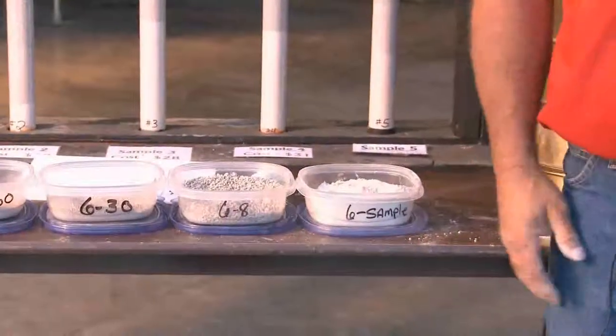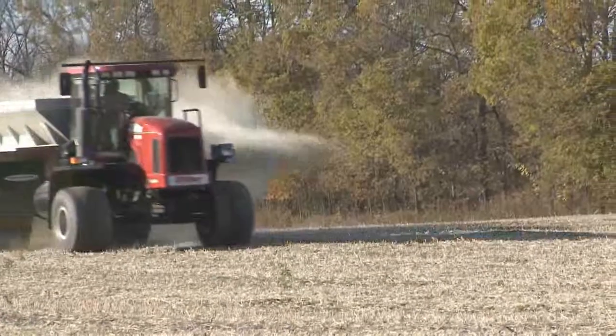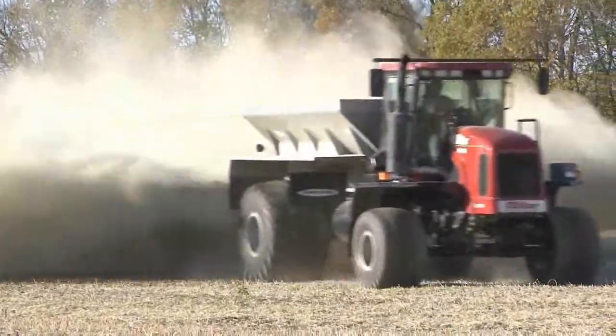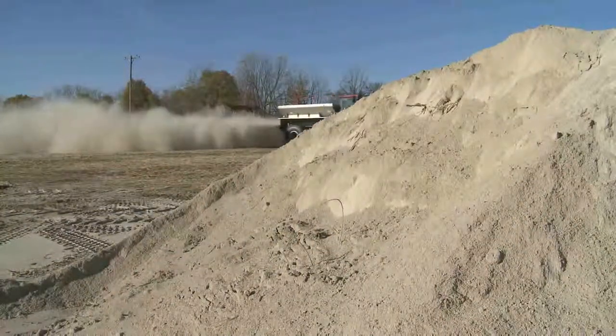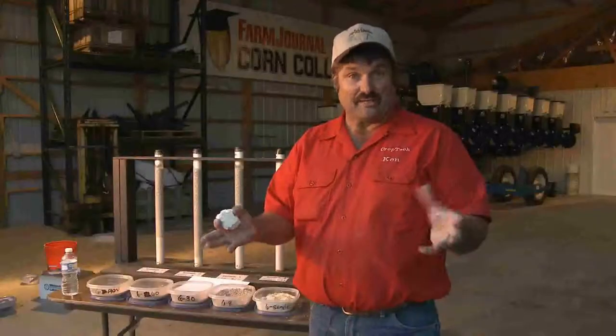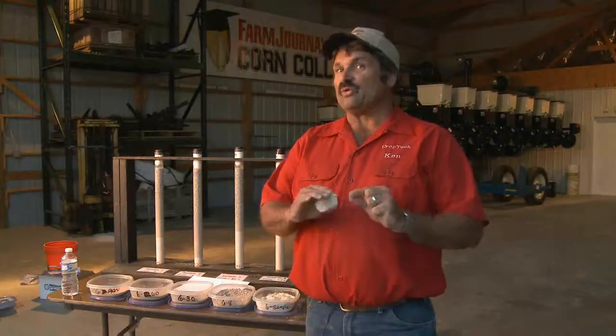Spreadability definitely has to be something we worry about. We have to put limestone on like paint — we have to have uniform surface cover. We can spread manure and not put it on like paint and the corn is okay because the root system grows to the nutrient. With limestone, though, we're neutralizing the soil, so think of it like painting the field. We have to put it on very uniformly.